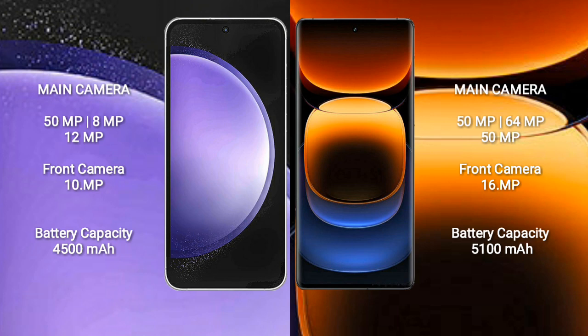Samsung Galaxy S23 FE has a 4500mAh battery with 25W fast charging support. Vivo iQOO 12 Pro has a 5100mAh battery with 120W fast charging support.